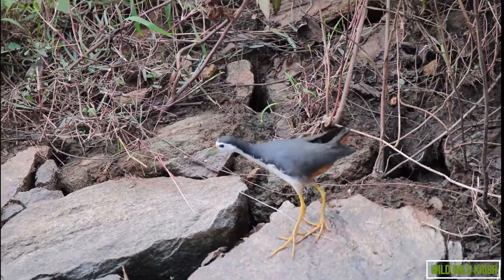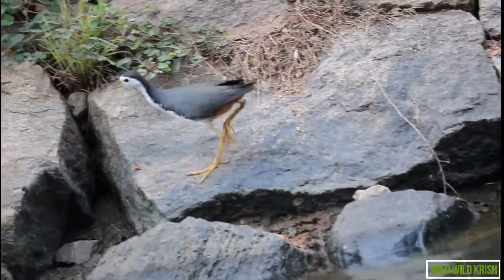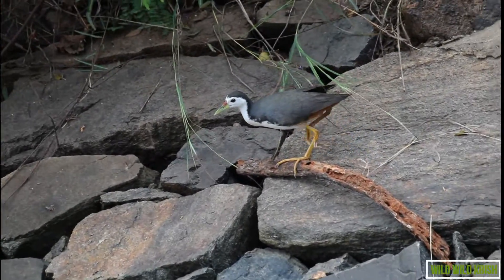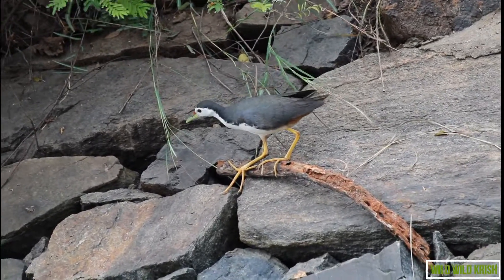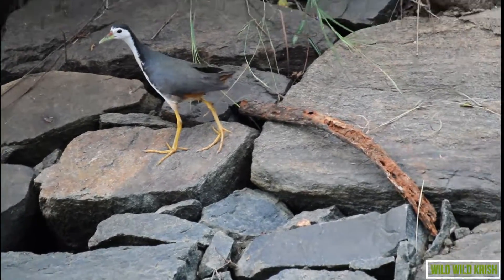Their breeding habitat stretches across tropical and especially marshy areas. These birds are usually seen singly or in pairs as they forage slowly along the edge of a water body, mainly on the ground but sometimes clambering up low vegetation.